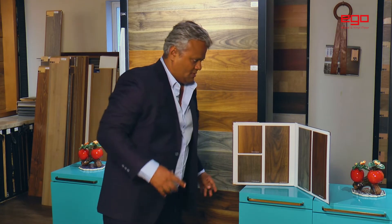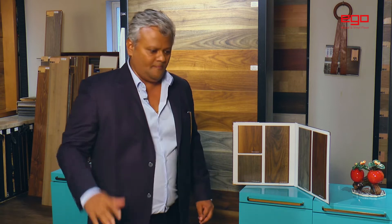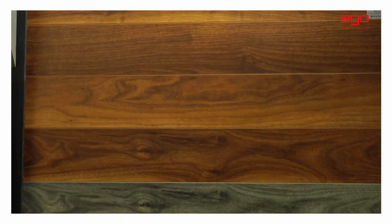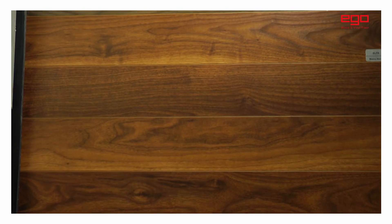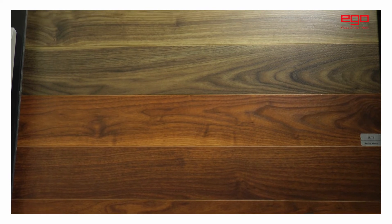Now there are a few things which we need to understand. In India, walnut is extremely popular, be it in the solid wood collections, engineered collections, or laminate. The Indian taste really loves walnut in all their furniture and different panelings. So here we brought a collection dedicated only to walnut, where we have tried to make it look like an engineered floor.